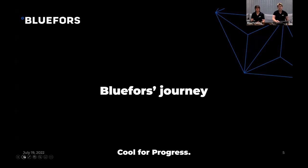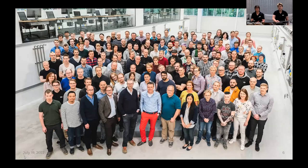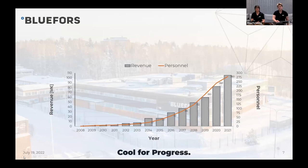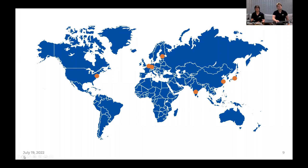Blue Force's journey started in 2008 when Peter and Rob founded the company as a spin-off from Aalto University. Since then, the company grew from one person to 300 employees of 40 different nationalities. Last year we reached revenue over 100 million euros. Today, Blue Force is a market leader for cryogenic measurement systems. Our work is directed by three core values: well-being, integrity, and quality. We balance time and energy productively, we reflect on what we do, and we can proudly stand for what we are doing. Our headquarters are in Helsinki, Finland.